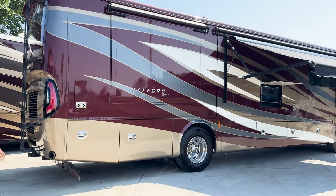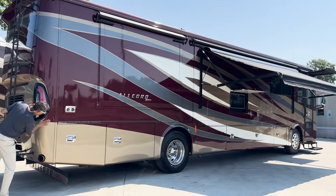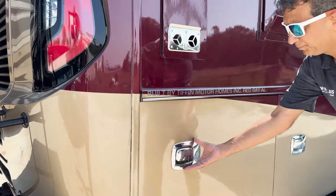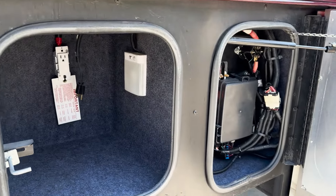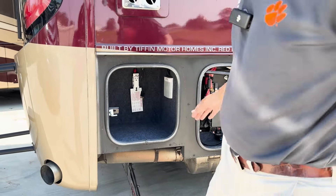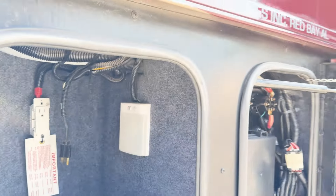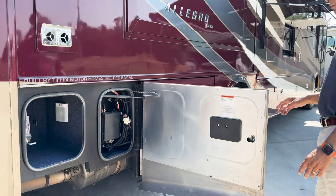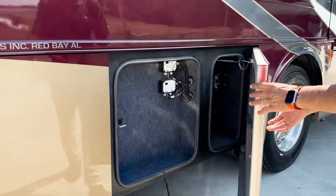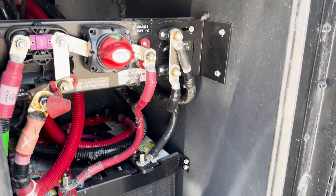Nice little exhaust tip into the back cap — reminds me of a Country Coach styling. There's a little scuff here but it could be buffed out. We've got dual heat units. The roof is in great shape. That plug is your block heater — hopefully you'll never need that. This is your chassis components area — computers and stuff — slide-out control boards, and chassis batteries.